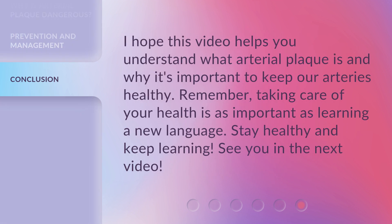I hope this video helps you understand what arterial plaque is and why it's important to keep our arteries healthy. Remember, taking care of your health is as important as learning a new language. Stay healthy and keep learning. See you in the next video.